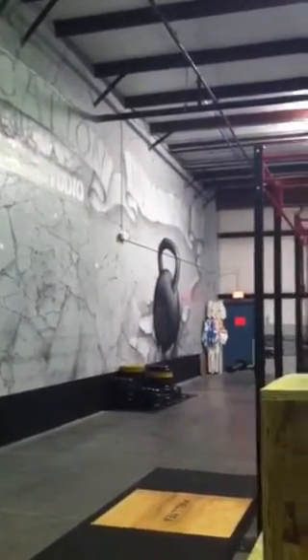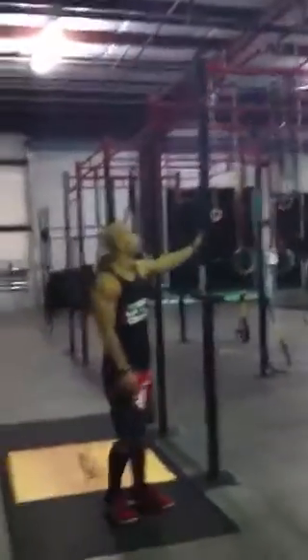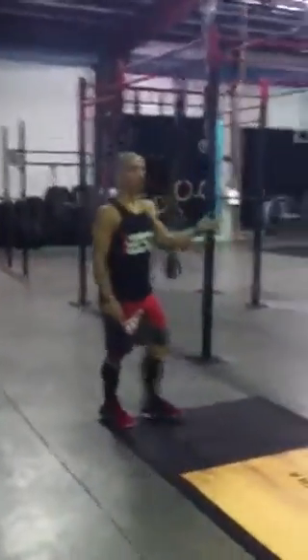We'll get a little closer to the other side. We've got a mega power rack over here where we're going to do front squats, back squats, presses, and jerks — all in the power rack.